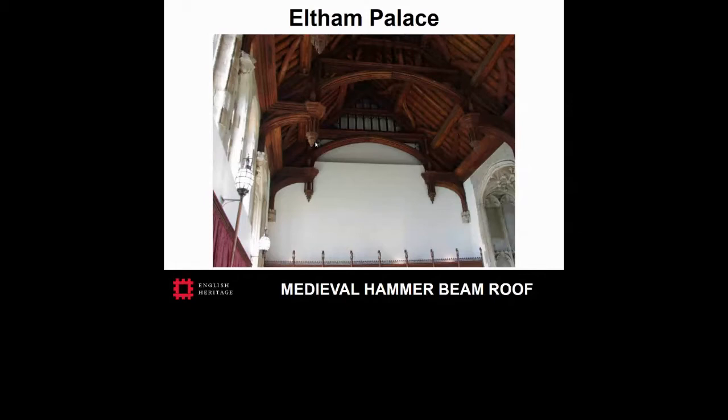The current house was built in the 1930s on the site of the original palace, incorporating the great hall, which has the third largest hammer beam roof in England. It is an iconic 20th century Art Deco residence, renovated by Stephen and Virginia Courtauld. English Heritage took the property into its care in the 1990s, and insect pest trapping as part of an IPM program was introduced. The property has been continuously monitored by trained English Heritage staff since then.